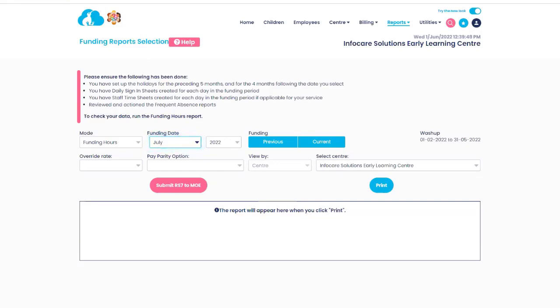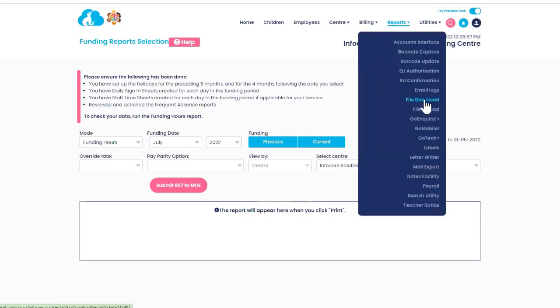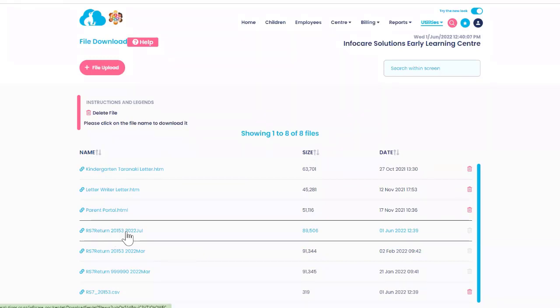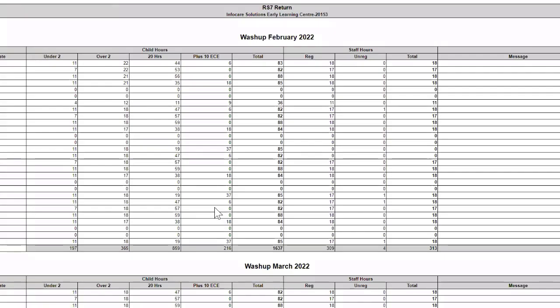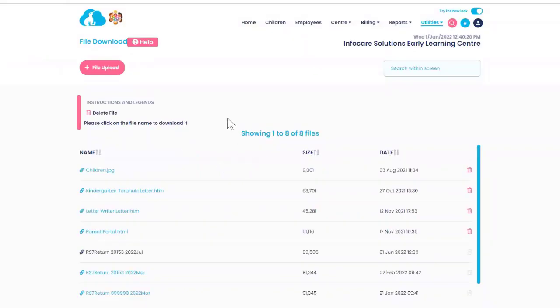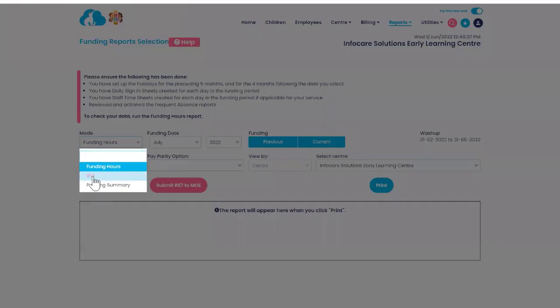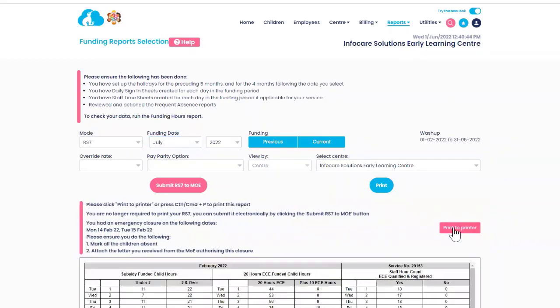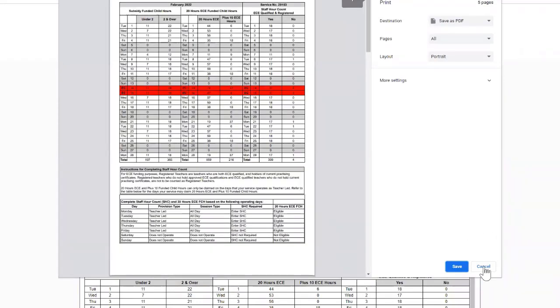If you want to check whether you've submitted your return, go to Utilities, then File Download, and within there you'll find RS7 Return — for example, RS7 Return 2022 July. Click on it to open and review the information you sent to the ministry. If you need to print your RS7 because you operated partway through the month or had a change of ownership, go to Reports, MOE Reports, RS7 Return Funding, change the type to RS7, and click Print to Printer. And that is how you submit your RS7 return.